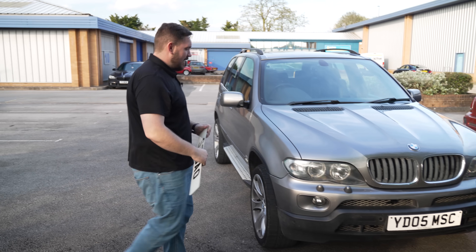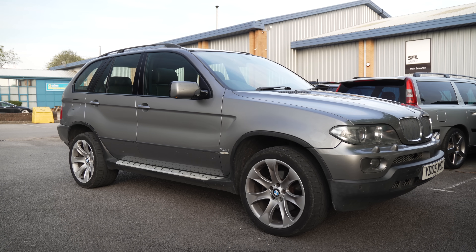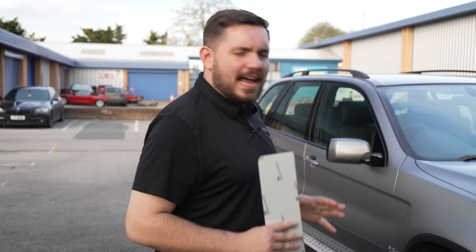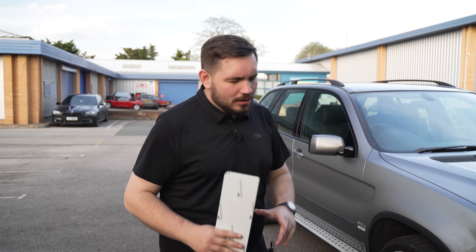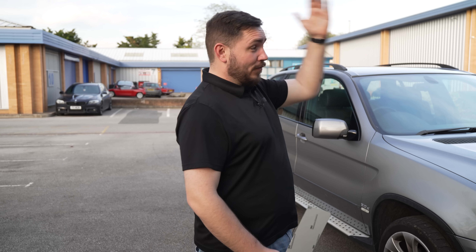Yeah, look at it. What a transformation. I'm over the moon with this. So yes, that is the car we were meant to be fixing up, and yes I have given up on it, which I know is terrible, but this needs to be my daily. I've really always wanted one of those — obviously my granddad had one, and my dad also had one of these.